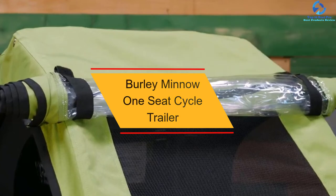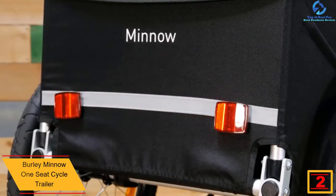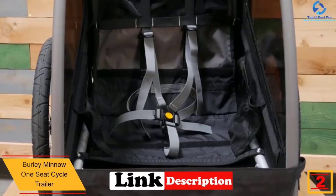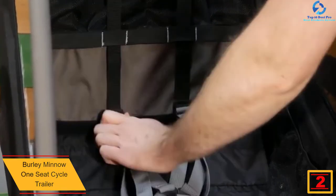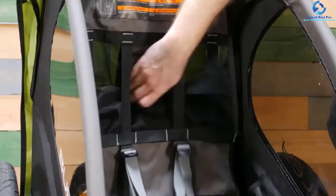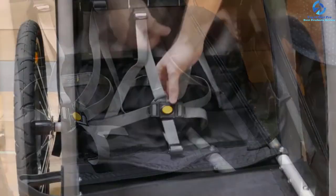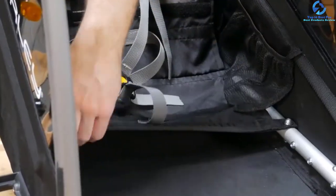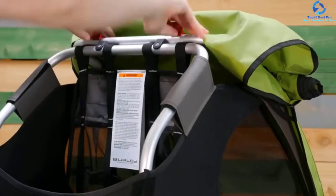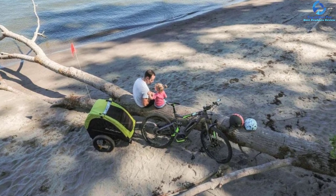At number 2, we have the Burley Minnow One-Seat Cycle Trailer. Apart from the double trailers, you can try out this single-seat trailer when you wish to ride with one kid. Here is a great and lightweight one-seat trailer which will suit your needs. The trailer has a compact design, which folds flat when not in use for easy storage and portability. The trailer is very spacious thanks to the recessed helmet pocket, which offers extra headroom. With the safety flag and rear wheel brake, it is a very safe bike trailer. It fits a number of bikes as it features a tow arm, allowing you to easily attach it to the bike for a smooth and comfy ride. With the large wheels, it moves easily on all terrains.